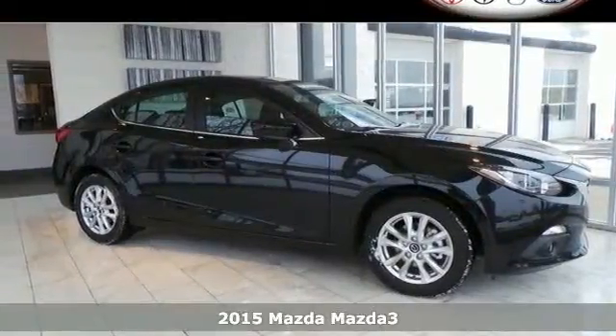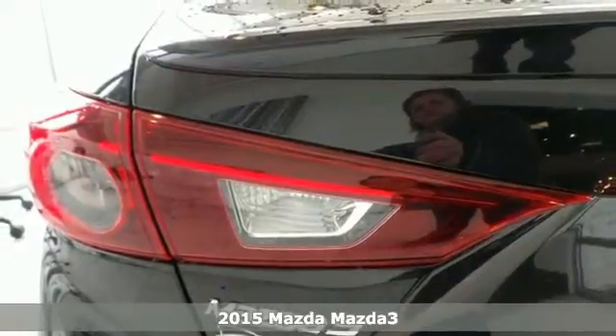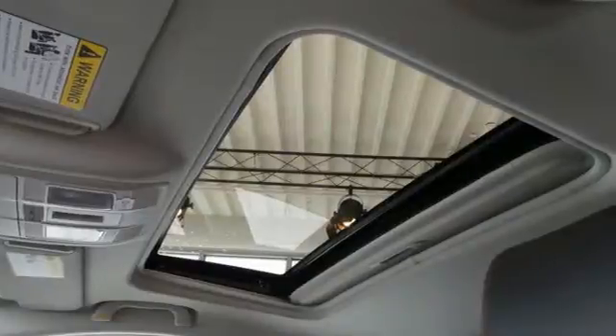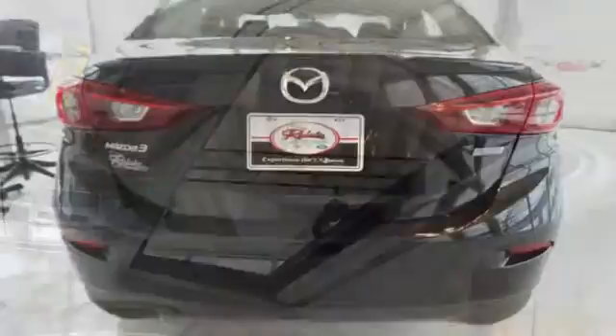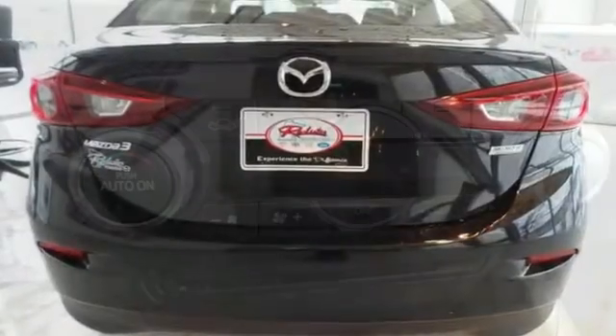It's a 2015 Mazda 3. Expect nothing short of greatness in this Mazda 3. It comes standard with a long list of features like keyless entry, multiple airbags, and a tire pressure monitor. It has stability and traction control and dual exhaust.